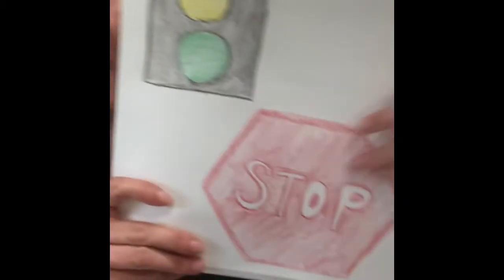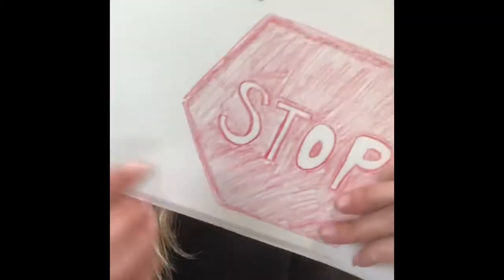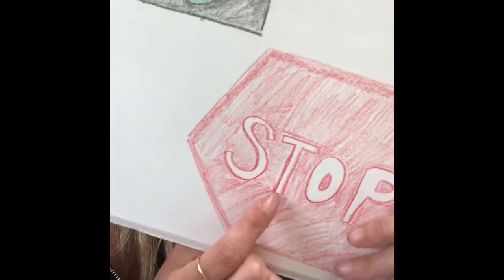This is another kind of sign, and it's a stop sign. It has letters on it — S-T-O-P. We know that means stop.